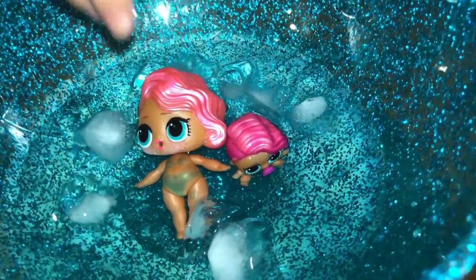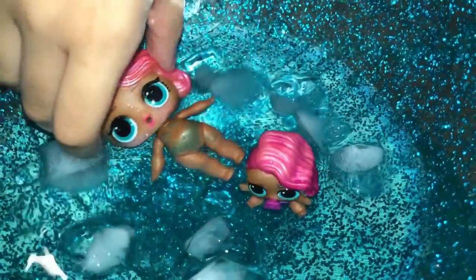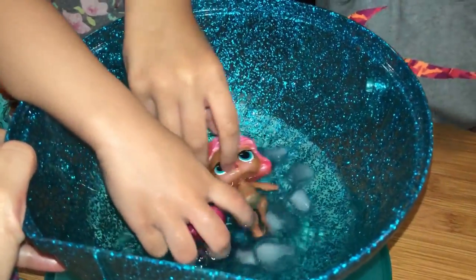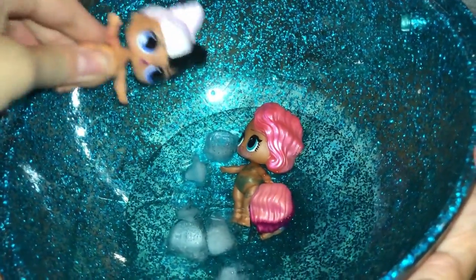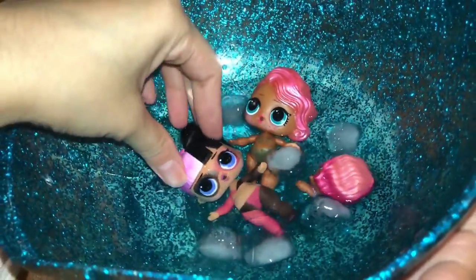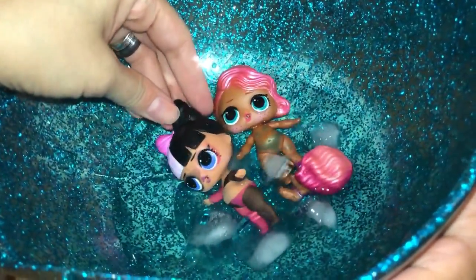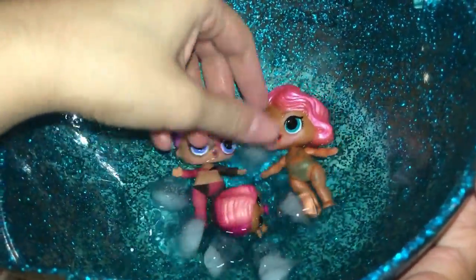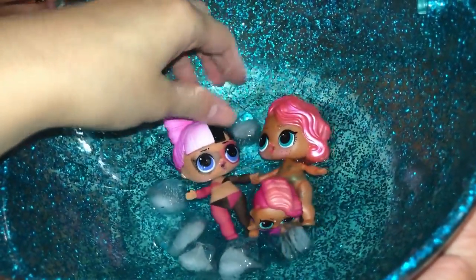Now let's put these LOL dolls in the water. Look at this, look at this — so sweet! So look at mine: the Big Sister is turning like a baby suit, and only one color is changing to purple. And the pacifier is pink. Look at this — oh, spinning! That's cool! Alright, let's put Snuggle Babe in the water. Color changing — she's a color changer too! She's like a cat, she's like a ninja cat! Ninja cat! Wow, color changers!